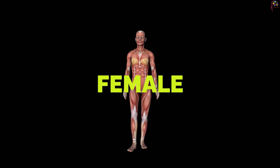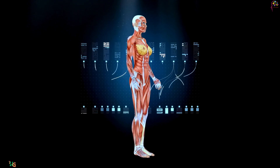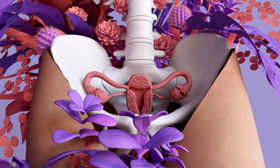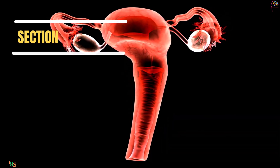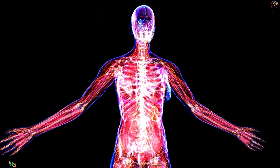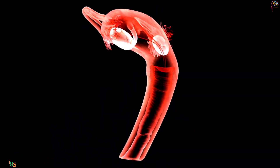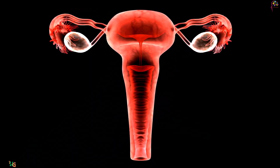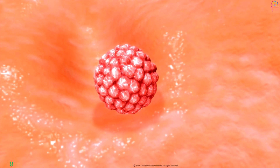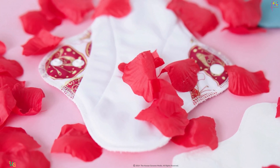Today, we're taking a deep dive into the marvels of the female reproductive system. Join us as we unravel the intricate structures and functions that make conception and menstruation possible. Let's begin by understanding the anatomy of the female reproductive system. It comprises the ovaries, fallopian tubes, uterus, cervix, and vagina. These organs work together seamlessly to facilitate the reproductive process, from producing eggs to supporting menstruation.